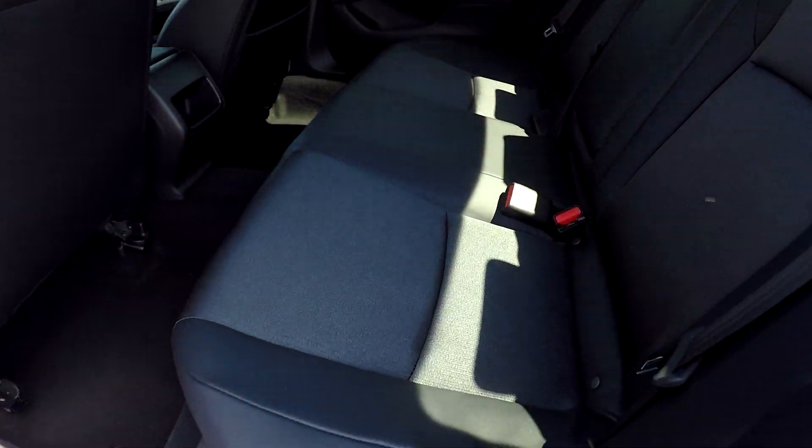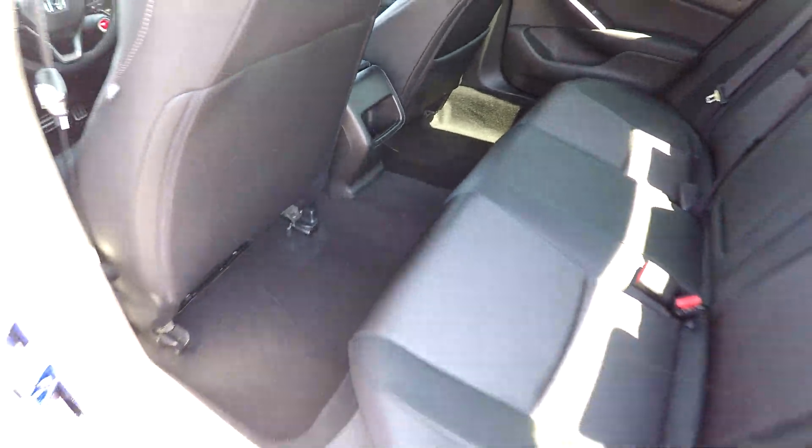Moving along to your back seat here. Just looking at these back seats, checking for any major staining, tears, anything like that. As you're going through here, everything is looking good — not really going to see many damages back here.